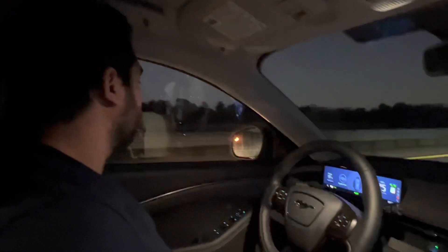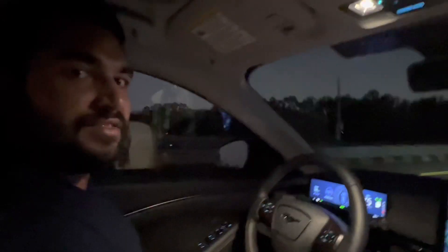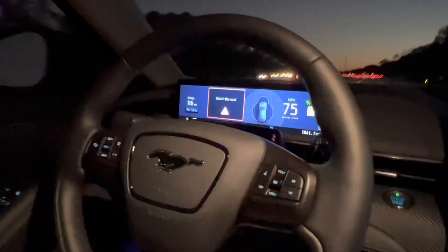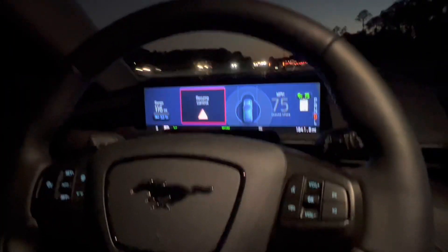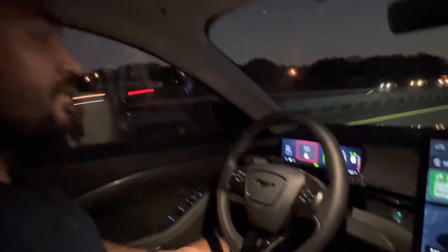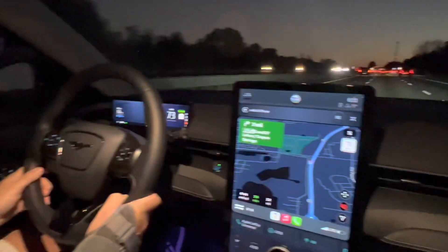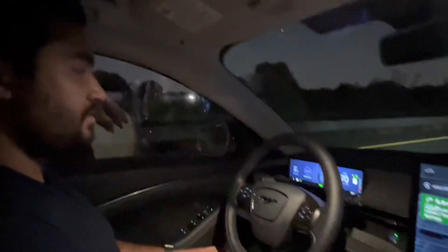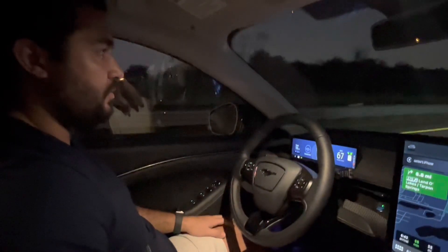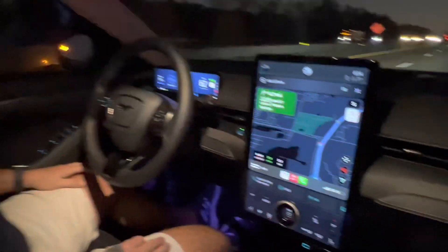The eye tracking system is really cool. It has little cameras integrated into the tachometer in front of you, and it tracks your eye movement to make sure you're looking at the windshield and not distracted. After a couple of seconds of not looking at the windshield, it'll start beeping at you and tell you to look at the road. If you stop looking long enough, it will actually shut down the self-driving and make you grab the steering wheel and resume control.